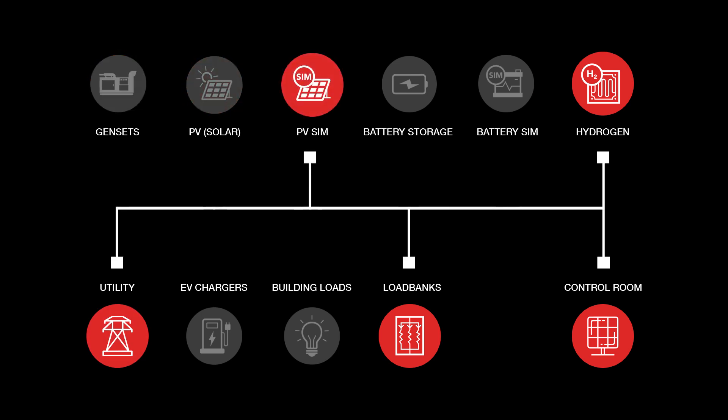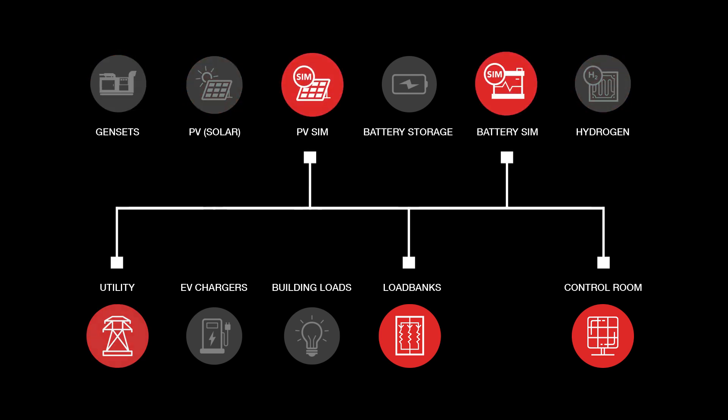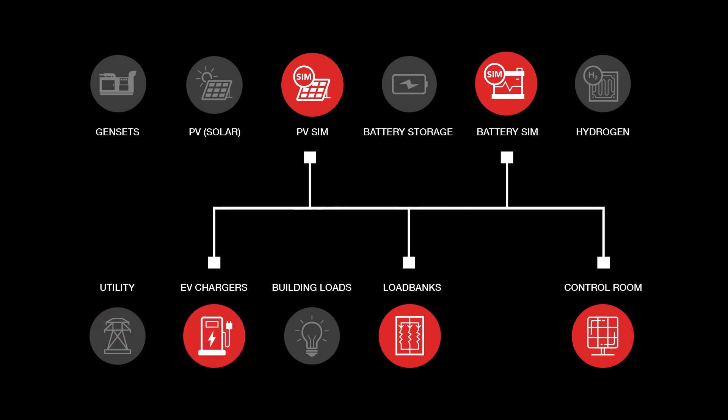We can change out the sources and loads, we can reroute the connections, and we can modify the controls. Today's tour will walk you through each component of the Power Integration Center in detail and hopefully give you a fundamental understanding of what this facility has to offer. Let's get started.